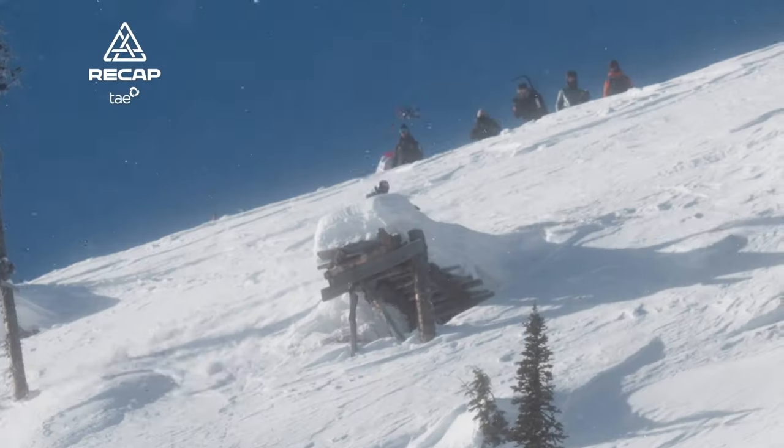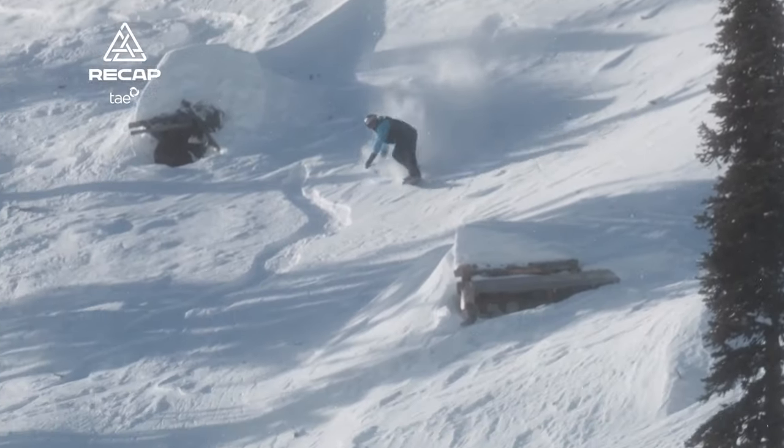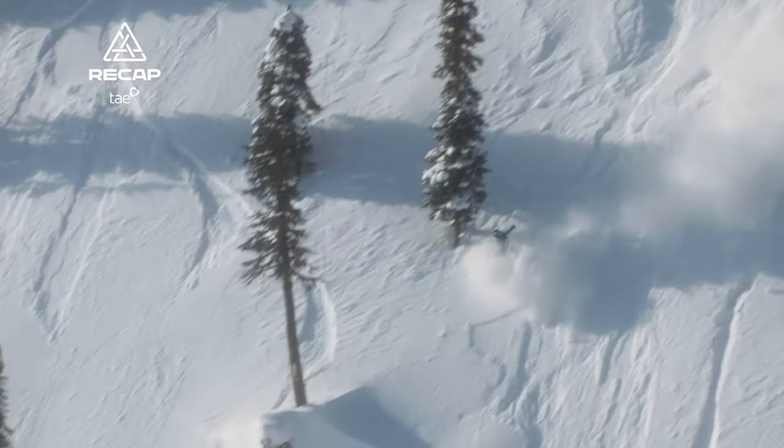Look at how aggressively he just goes to town on the top of this course, starting things off with a big half-cab drop right there. So fast in the landing, he's got to slough some speed.